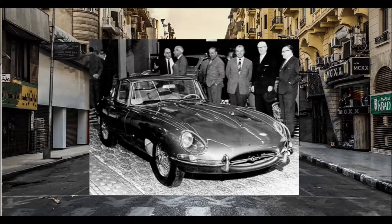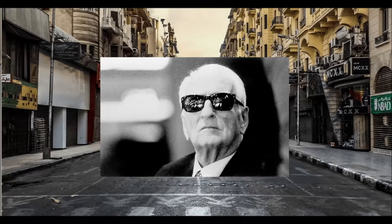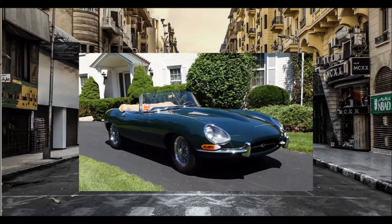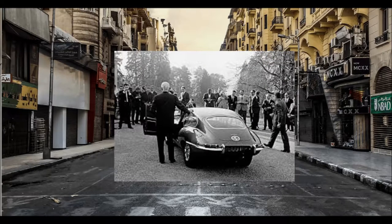In March 1961, Jaguar's latest contender debuted at the Geneva Motor Show to instant admiration, with Enzo Ferrari of all people spearheading the hype by famously proclaiming it the most beautiful car ever made. So popular were test drives with Jaguar's latest champion that a second convertible version was raced out of the Coventry factory by test driver Norman Dewis through the night all the way to Switzerland to meet the rushing torrent of demand.